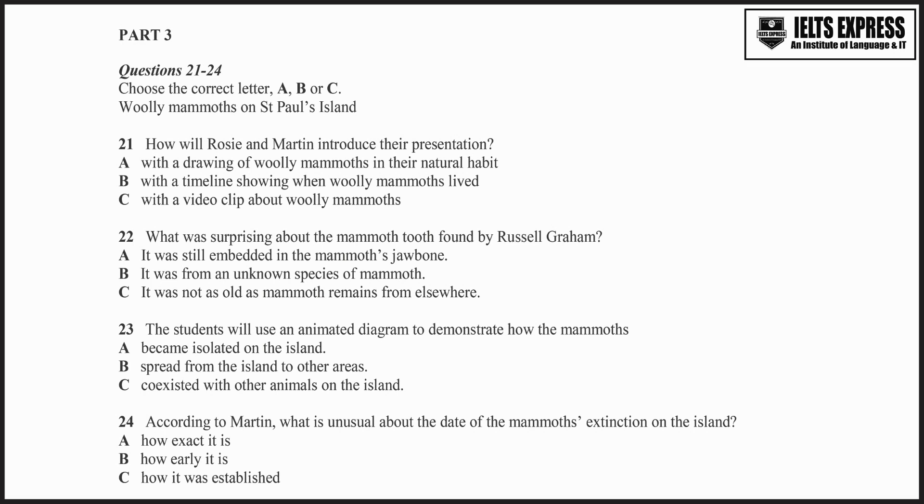So, Rosie and Martin, let's look at what you've got for your presentation on woolly mammoths. Okay, we've got a short outline here. It's about a research project in North America. Yes, but we thought we needed something general about woolly mammoths in our introduction, to establish that they were related to our modern elephant, and they lived thousands of years ago in the last ice age.